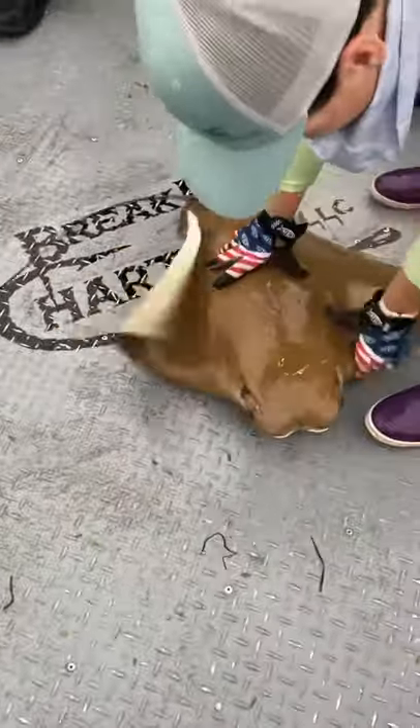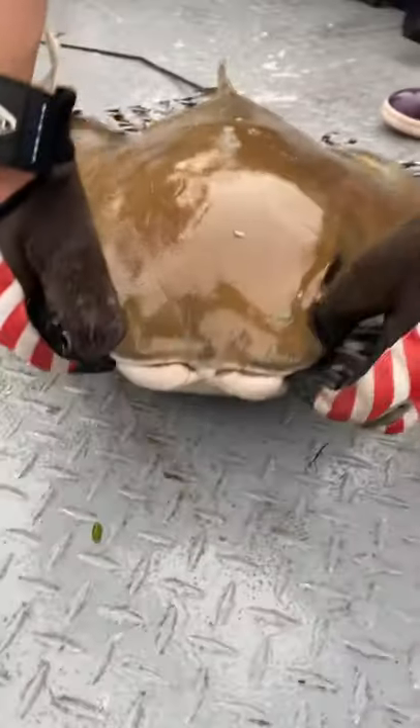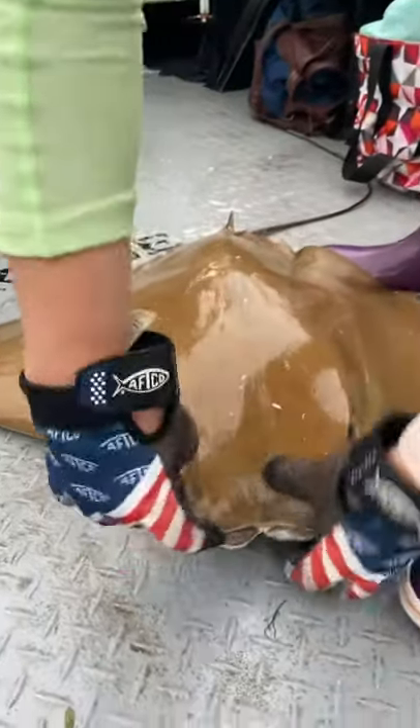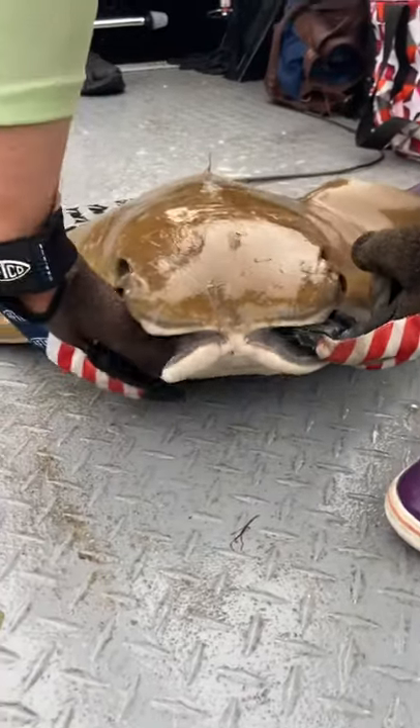Its name comes from its look here — it looks like a cow nose. It's actually its wings where they come together at the front of its high-domed head here, and it's actually separated into two lobes, which gives it its name.